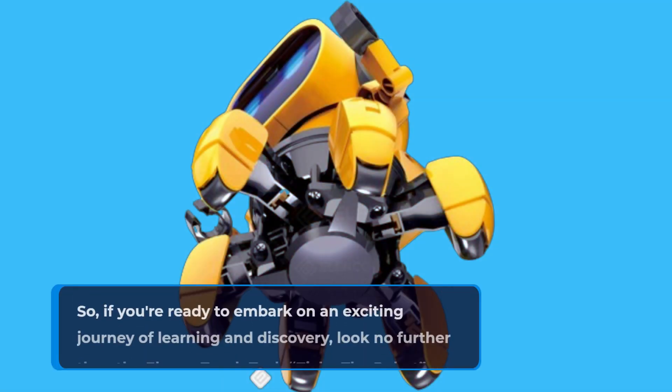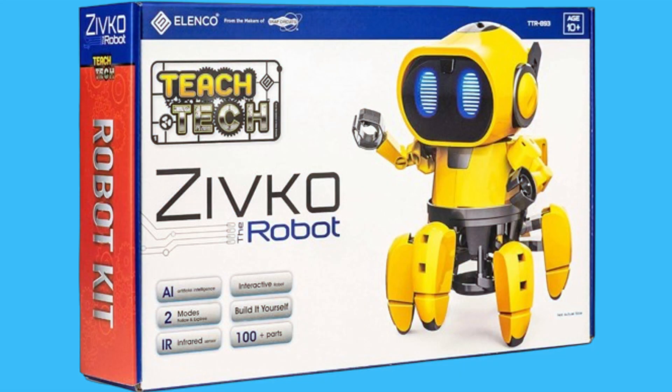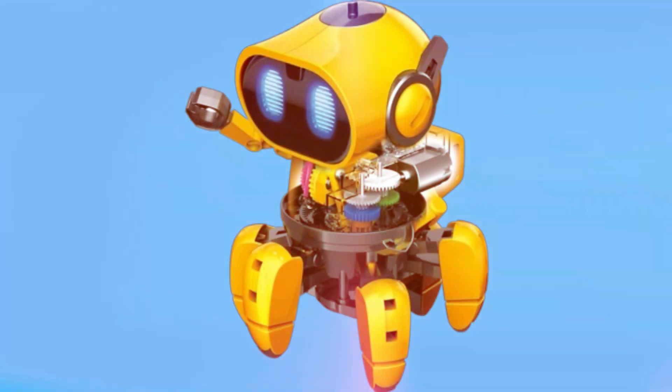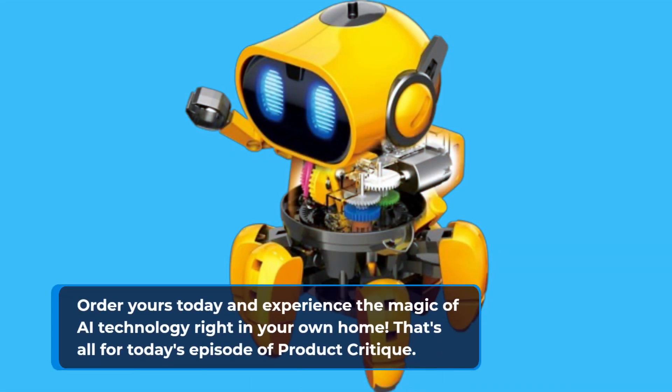So, if you're ready to embark on an exciting journey of learning and discovery, look no further than the Elenco Teach Tech Zivco the Robot. Whether you're a parent looking to inspire your child's interest in STEM subjects or a tech enthusiast seeking the latest innovation, Zivco is the perfect choice for you. Order yours today and experience the magic of AI technology right in your own home.